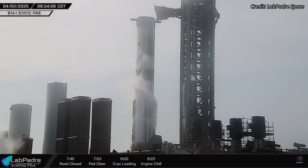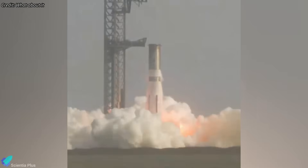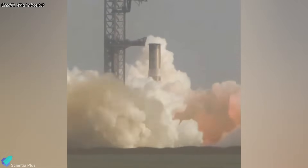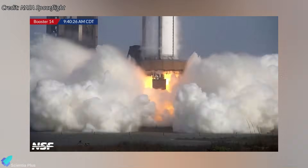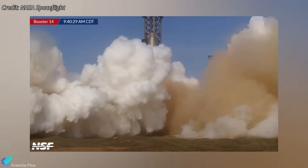On Thursday morning, SpaceX initiated propellant loading for the static fire test of Booster 14. Thanks to recent upgrades at the tank farm, including newly added cryopumps and supporting infrastructure, the loading process was completed faster than usual. Once fully fueled and ready, Booster 14 fired up all 33 of its Raptor engines for approximately 8 seconds, marking a historic milestone — the first ever static fire of a flight-proven Super Heavy booster.